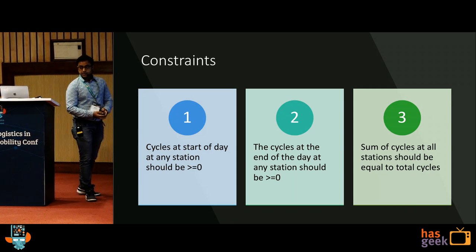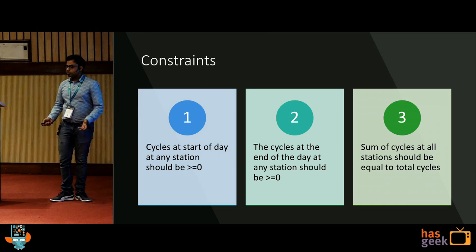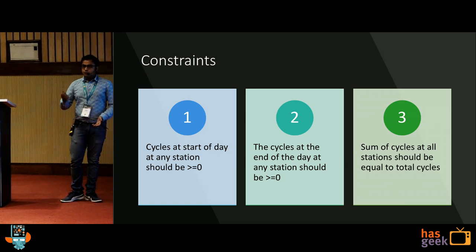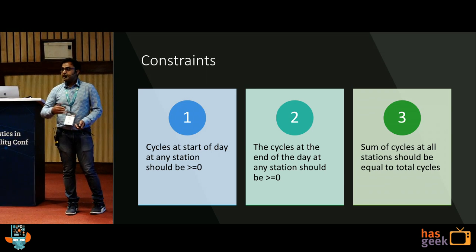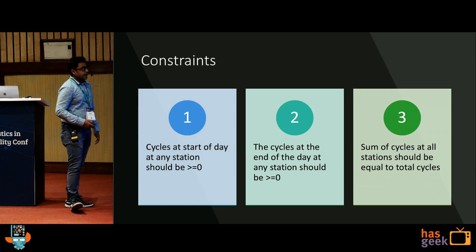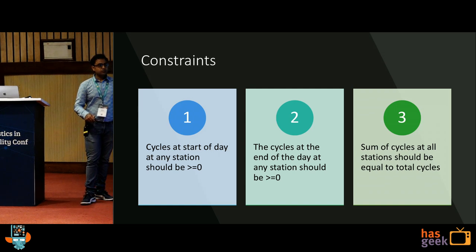To optimize, we define three constraints. First, cycles at the start of the day at any station should be greater than or equal to zero — because we want the algorithm to tell us not to keep any cycles at all at a station, to remove those dead stations. Second, cycles at the end of the day at any station should be greater than or equal to zero — it cannot be negative. Third, the sum of cycles at all stations equals the total cycles — this is a macro constraint.